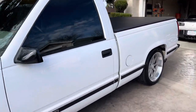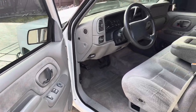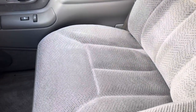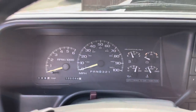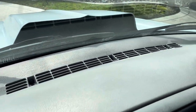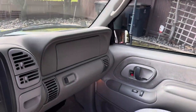Let me show you guys the inside. It's a 97, so it's got the newer style Vortec interior. No rips or tears or anything like that. We've got 135,000 miles. Dash is nice — there's one tiny crack in there, but no other cracks. Everything is fully functional.